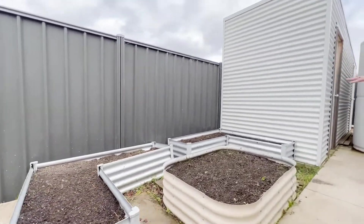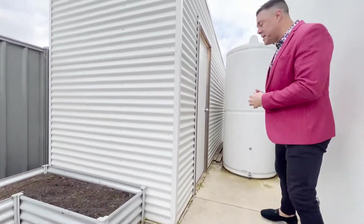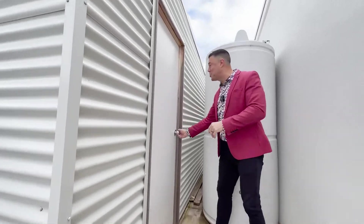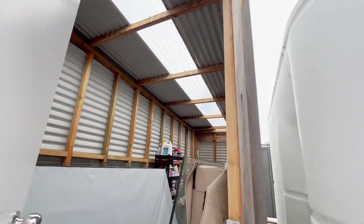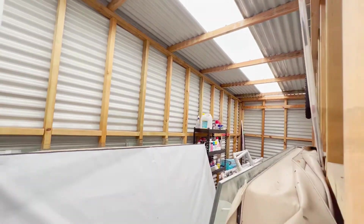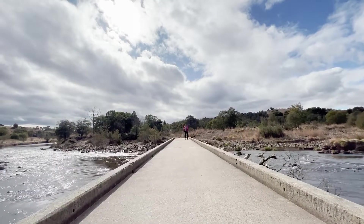There are veggie patches where you can grow your own herbs, a water tank, and a really big storage room — about twice the size of a normal storage shed for all your bits and pieces.